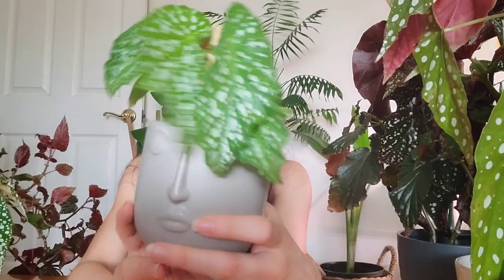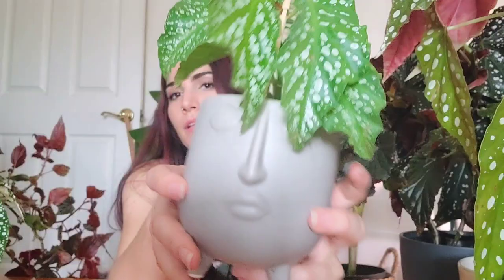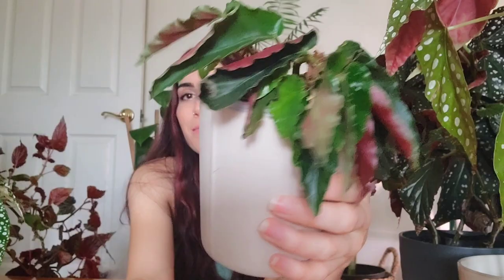I have my Begonia Special Angel — I think that's the variety name. I like her curly leaves; they're kind of like Cracklin Rosie's adorable curly leaves. I started her as a little cutting, and now she's a nice fully established plant in her little pot with her emo bangs. She's fine; she's gonna stay in this little pot.